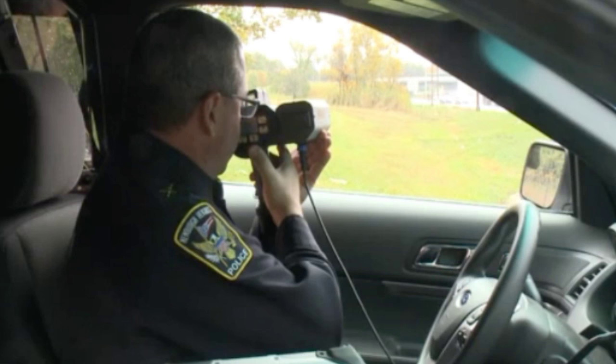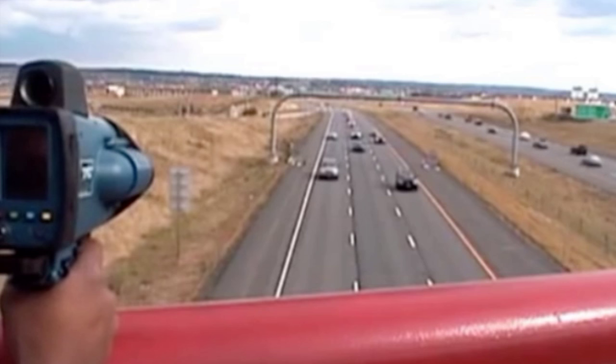The officer has already captured your speed. And because the officer can be anywhere and at any time during this type of enforcement, this type of information could never be entered into any GPS photo enforcement database.